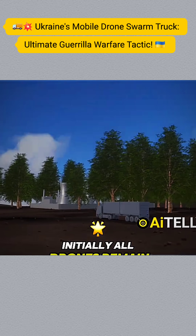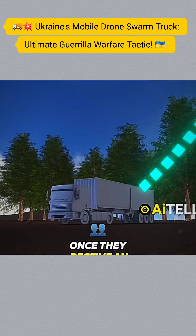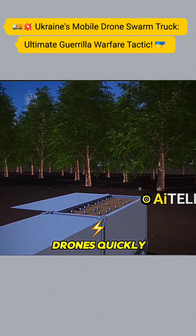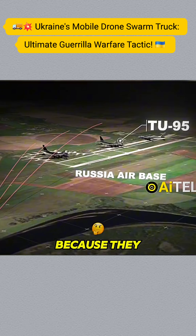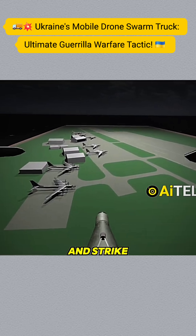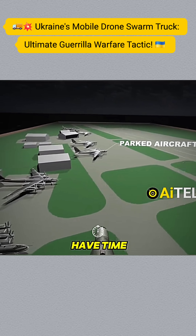Initially, all drones remain in silent mode. Once they receive an attack command, the cargo bay opens automatically and a swarm of drones quickly ascends into the air. Because they are only a few kilometers from their targets, the drones can reach and strike before air defense systems have time to react.